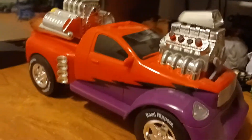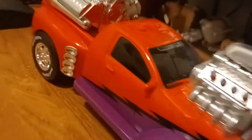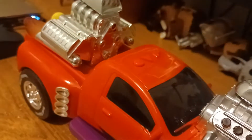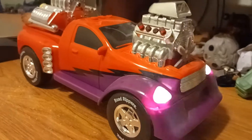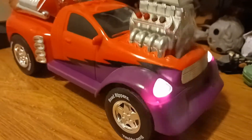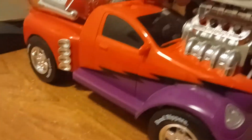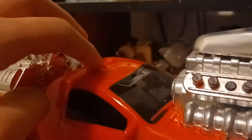Here it is, my extremely rare 2009 Road Rippers Muscle Boss Turbo — the three-button variant. You can see one, two, three. All right, the song button. Start up — gentlemen, start your engines. All right, now forward.